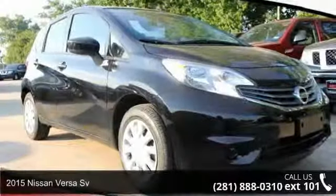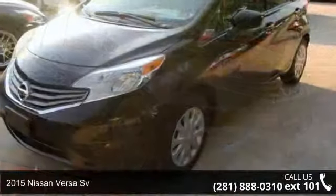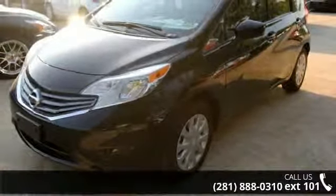Step into the 2015 Nissan Versa. If you are looking for an automobile with great features, look no further.